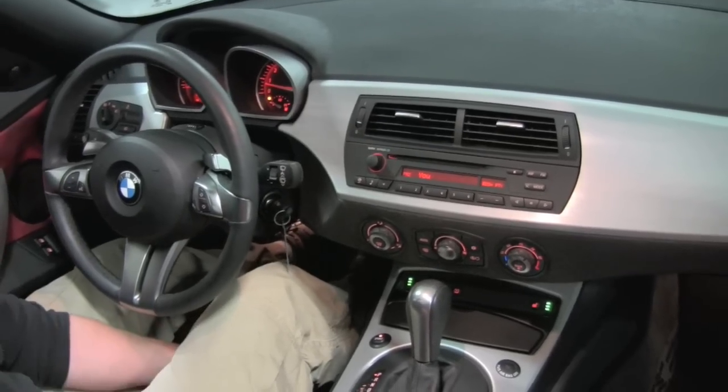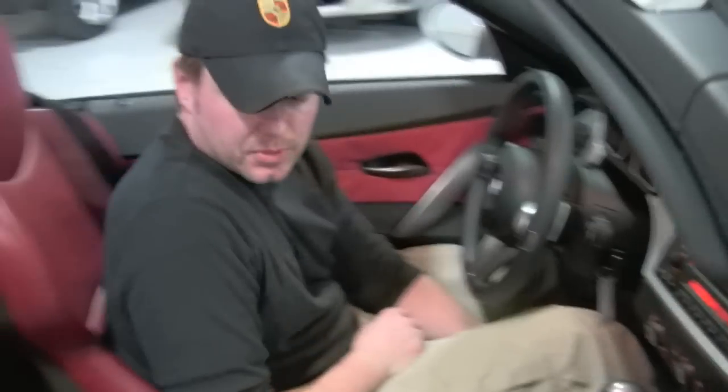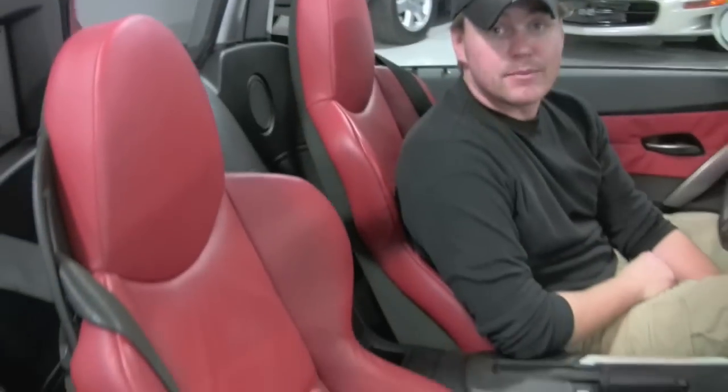So that's essentially it. And these awesome sport buckets are really comfortable — very similar to the seats you'll find in the M Roadster.